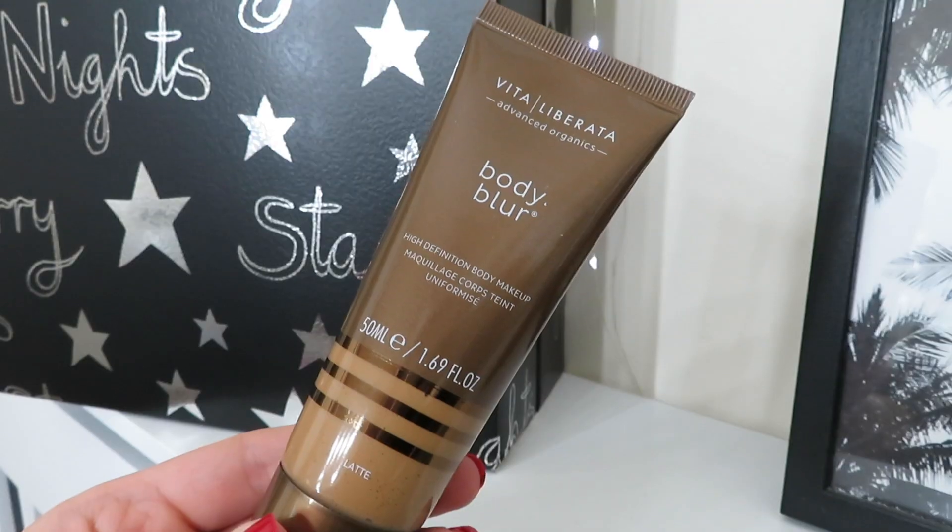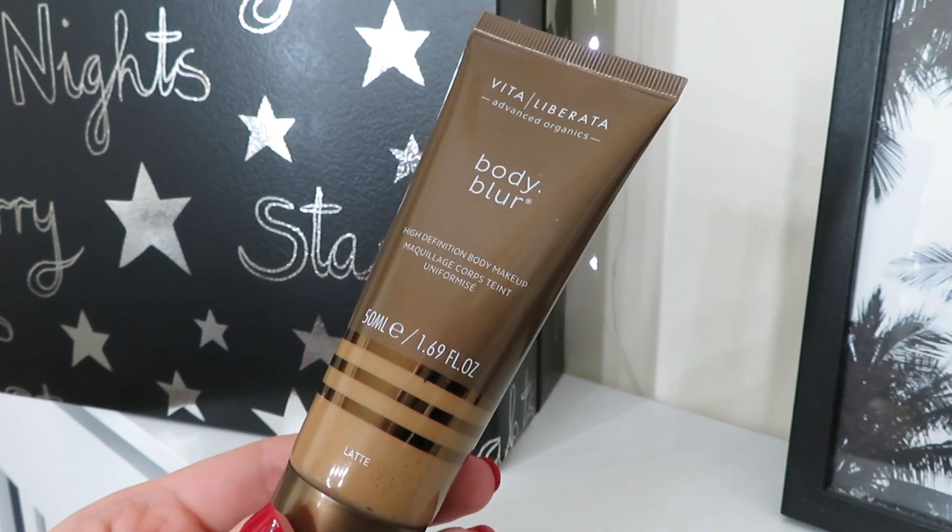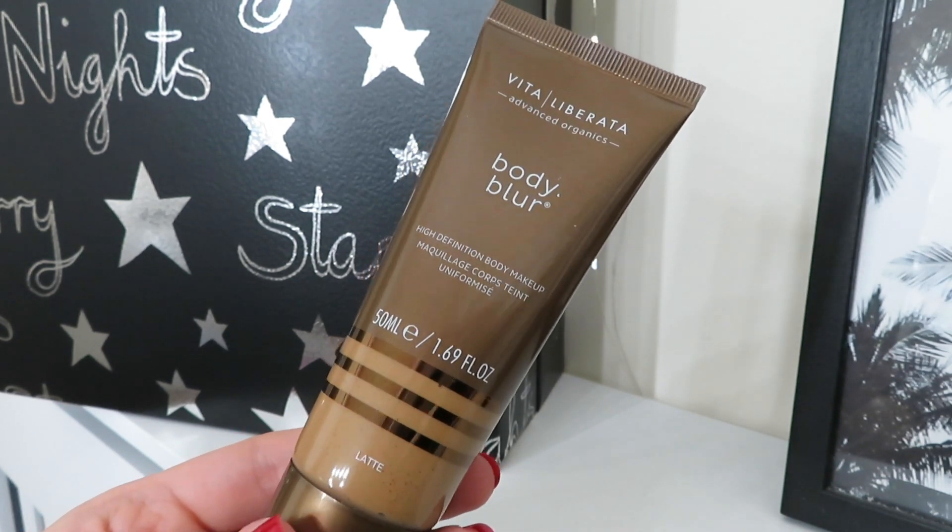Day number nineteen is from Vita Liberata — the Body Blur High Definition Body Makeup in 50ml in the shade Latte. I've tried their tans before but I didn't realise they did body makeup. It's described as the ultimate award winning body makeup for smooth bronzed skin in one easy application — like a tan that just washes off. The booklet says give winter legs a flawless finish with this blurring body makeup to cover and even out imperfections. This size is worth £15.